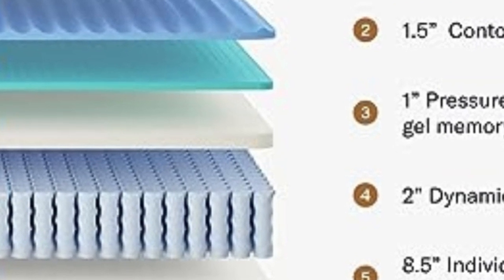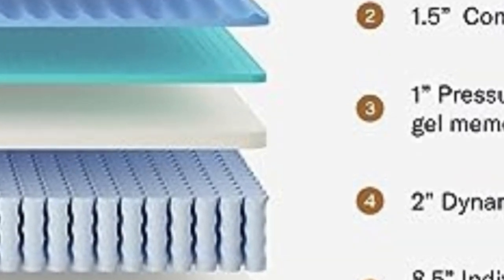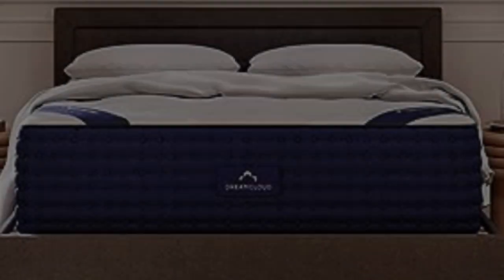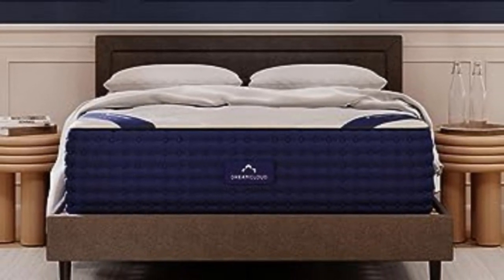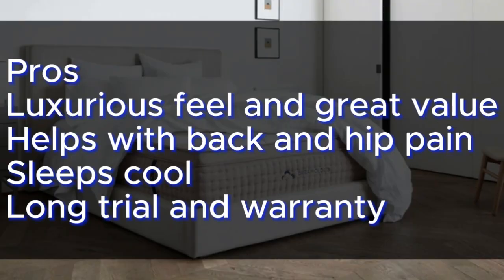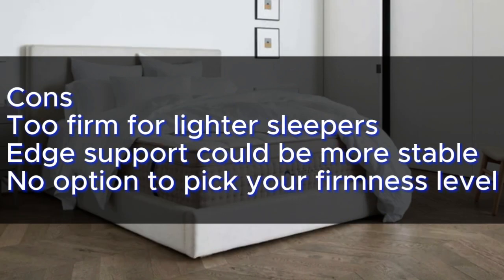If you have more to spend, check out the Sattva at number 2, but otherwise this is an outstanding all-rounder most sleepers will be very happy with. Pros: Luxurious feel and great value; helps with back and hip pain; sleeps cool; long trial and warranty. Cons: Too firm for lighter sleepers; edge support could be more stable; no option to pick your firmness level.